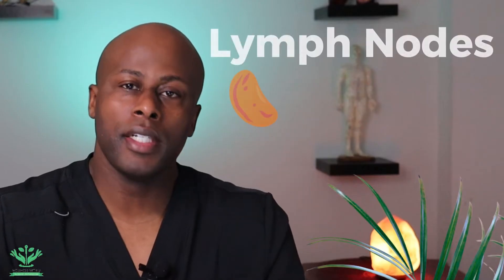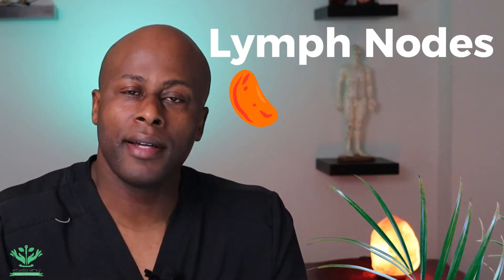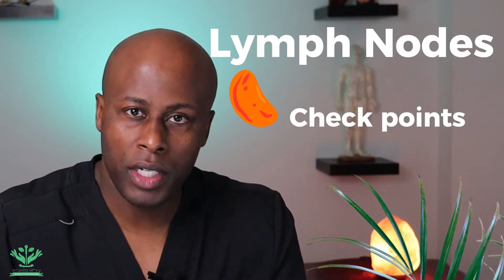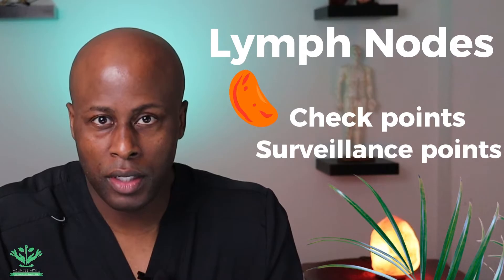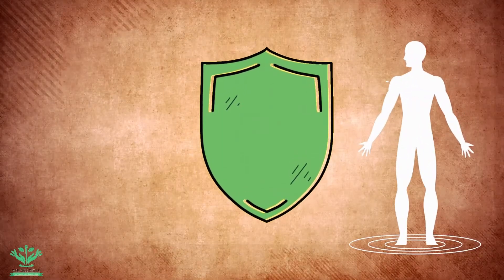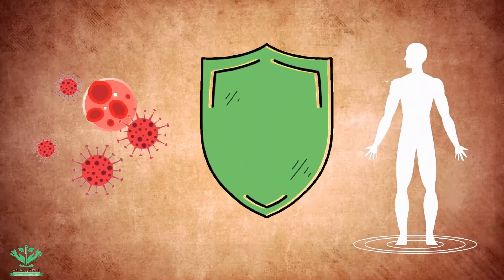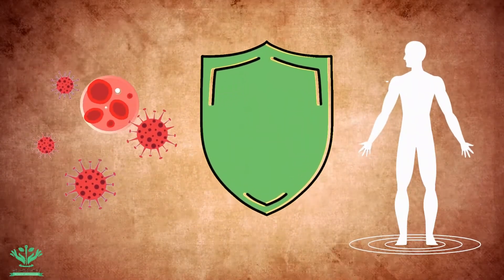A lymph node is a small, bean-shaped organ. Lymph nodes act like checkpoints or surveillance points, just as airports or borders of a city or country. Lymph nodes filter lymph, catching and neutralizing foreign substances like bacteria, viruses, and foreign particles, ensuring that they do not get reintegrated back into the body.